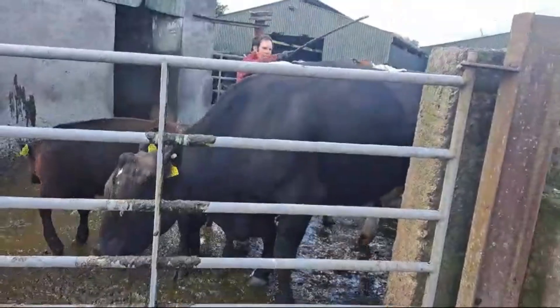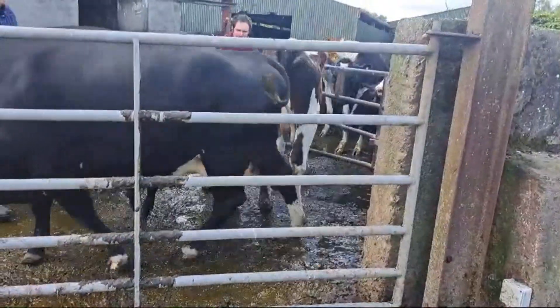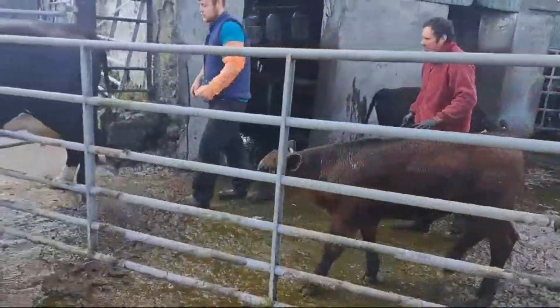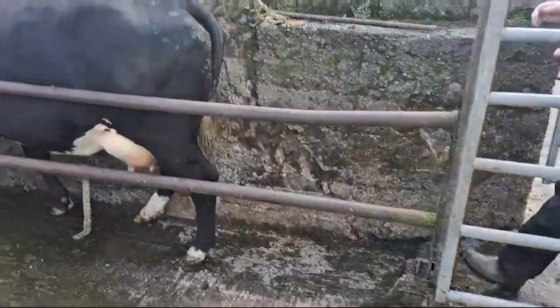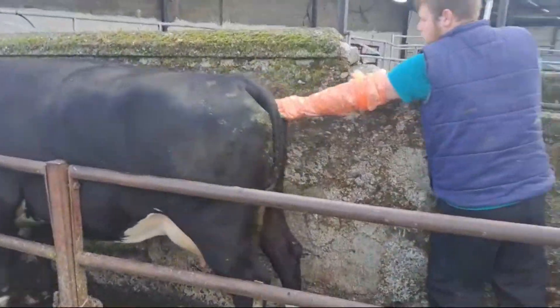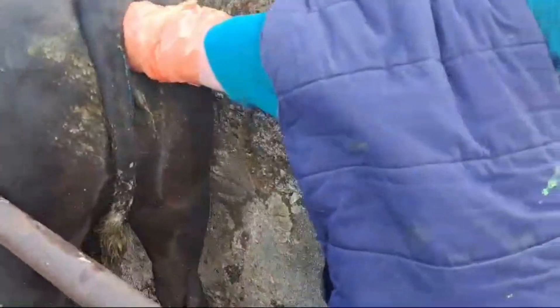Now we'll just put the two cows into the crush. Owen is their artificial inseminator and Kenneth is there as well. These are two beef cows.